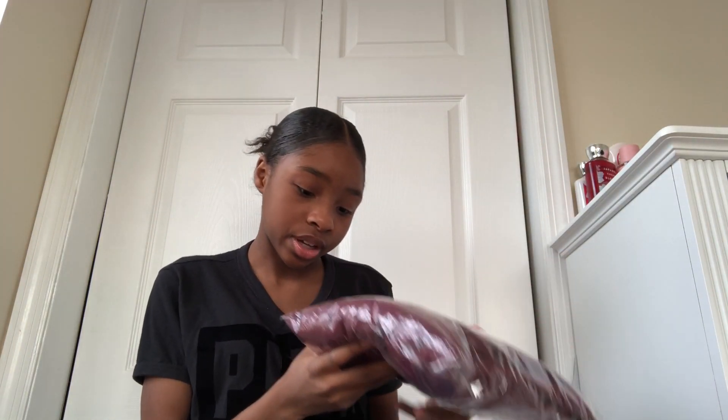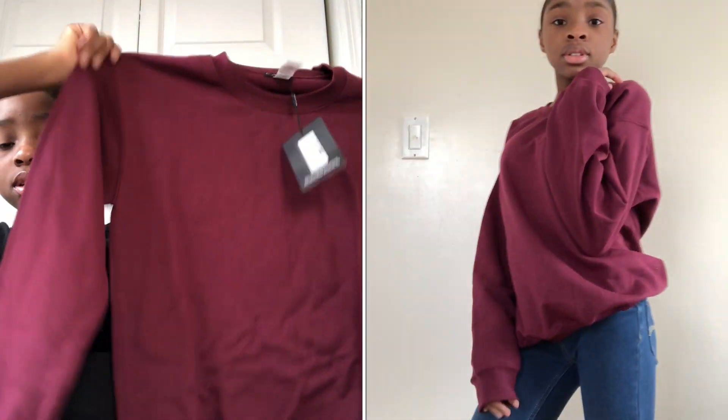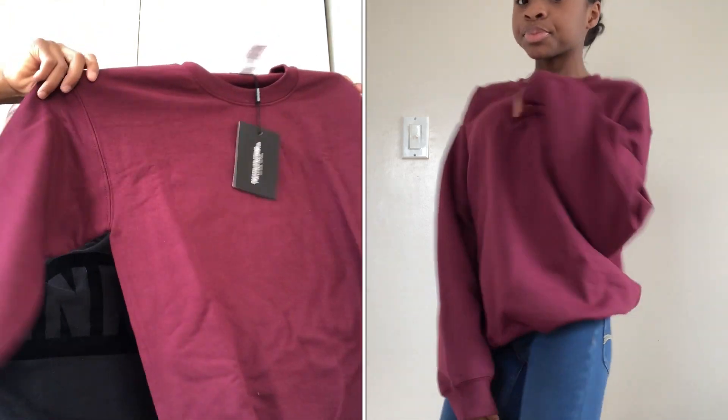I have a maroon ultimate oversized sweater. I got everything in a small size — the smallest size that they have. This is cute too, I love it. But the black one's my favorite because it has 'Pretty Little Thing' in blue and it looks so cute. The other hoodies — I don't know how many times I'm gonna say cute, but let's see.